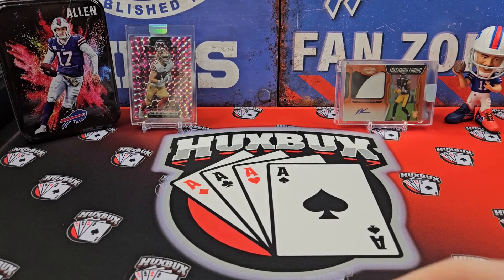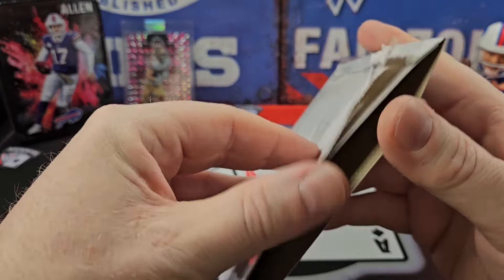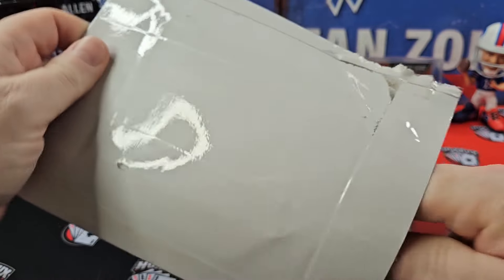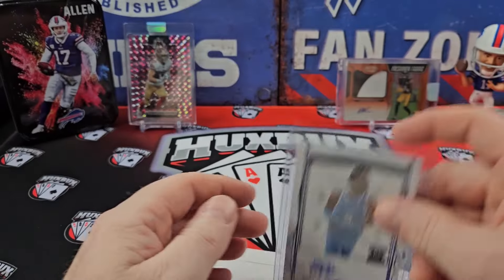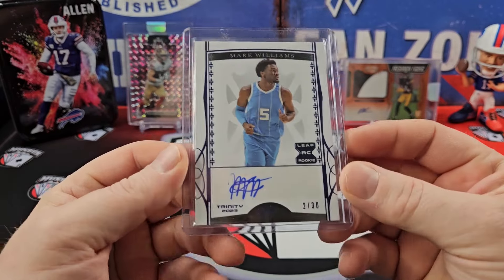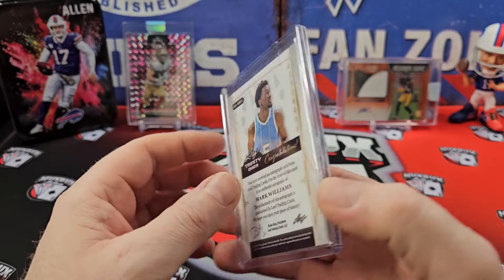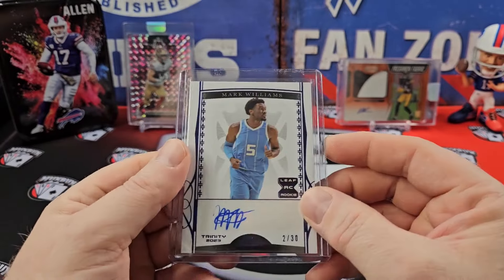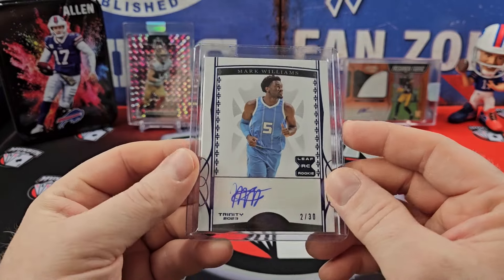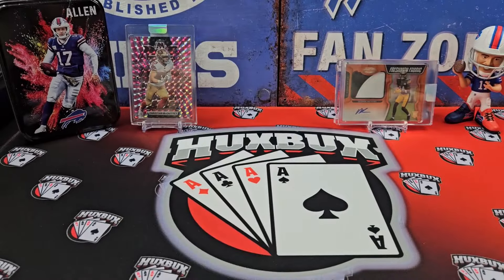Next up, I got a Mark Williams Leaf rookie card. He's been playing lately, and that's numbered out of 230. I like Leaf — it's super cheap, doesn't break the bank, and you get some really quality autos out of that.